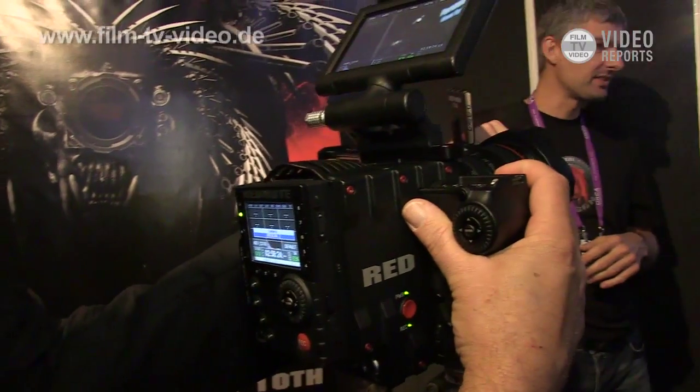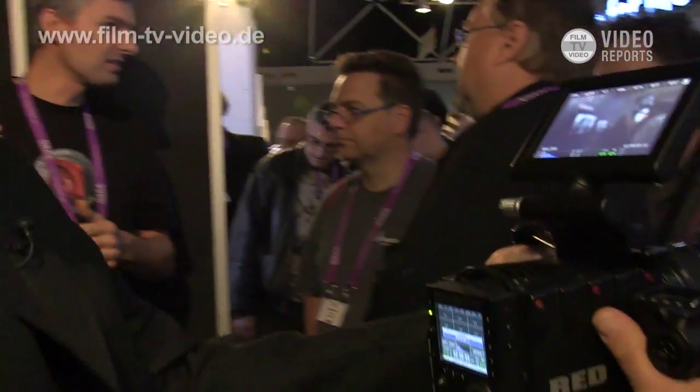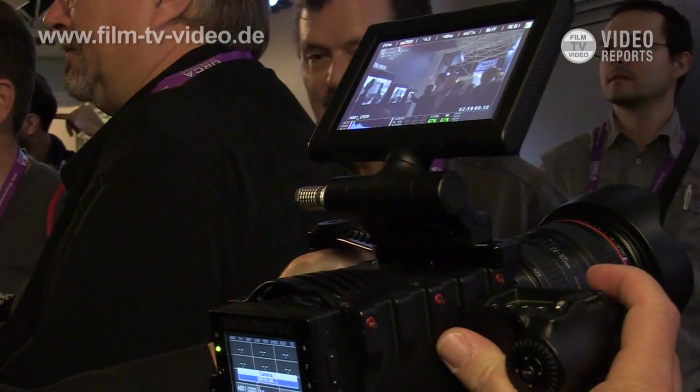So this lens actually has autofocus. If I depress the button halfway, I get autofocus. And everything is controlled by the touch screen. So it grabs focus there.